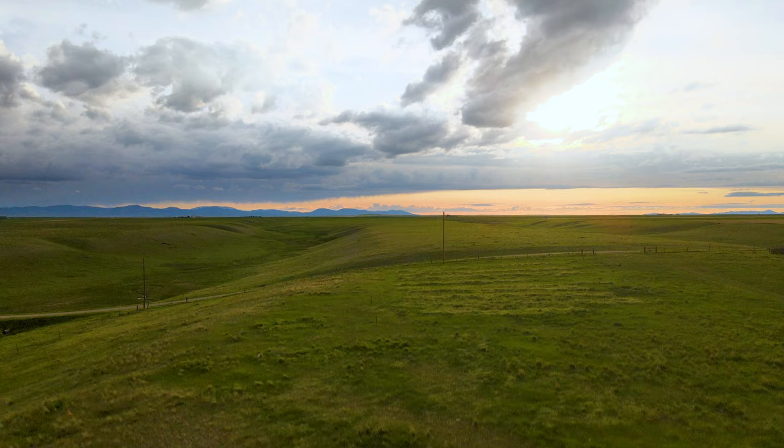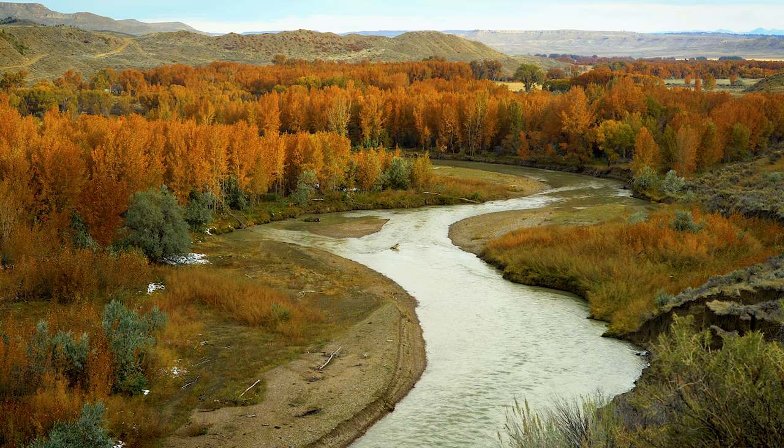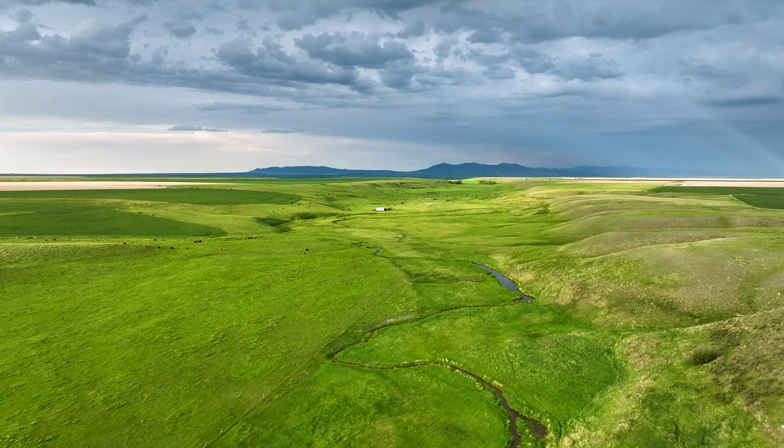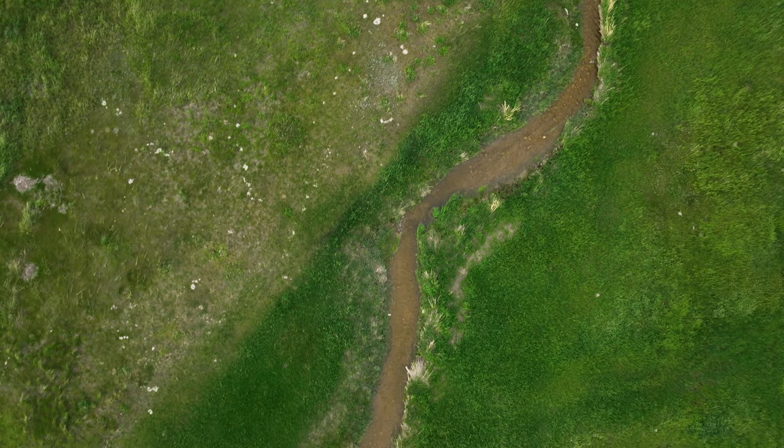The Judith Basin is known for its natural beauty and outdoor recreation opportunities. Winding through the county is the Judith River, where trout species such as brown and rainbow can be found swimming in these waters. Louse Creek, which wanders through the farm for over a mile, is a spring creek chock full of pan-sized brook trout with healthy appetites.